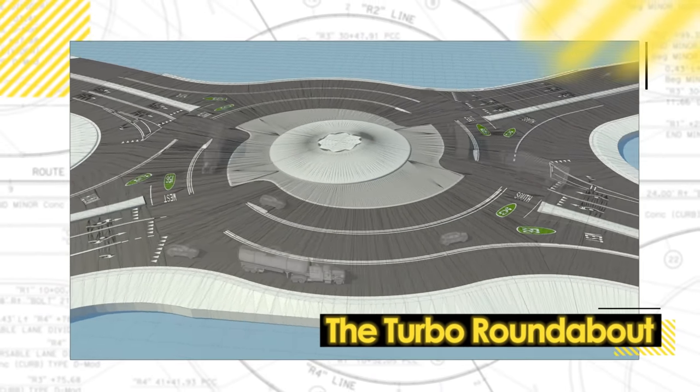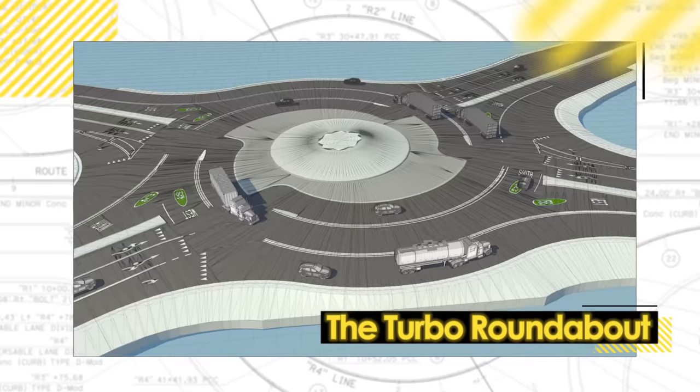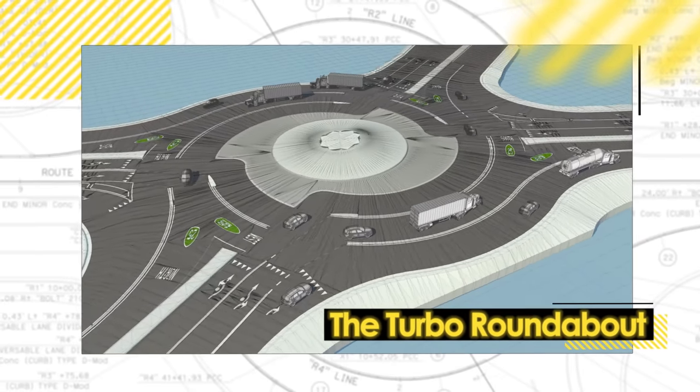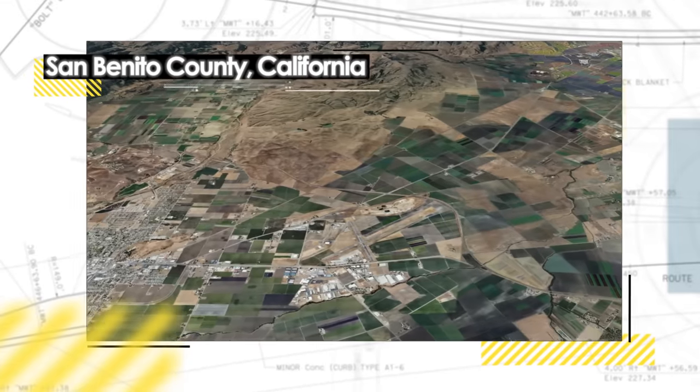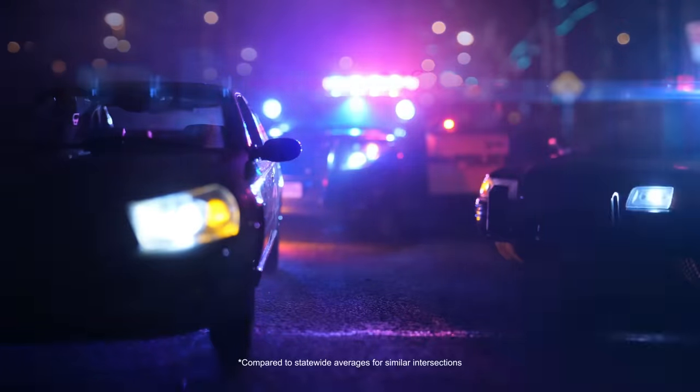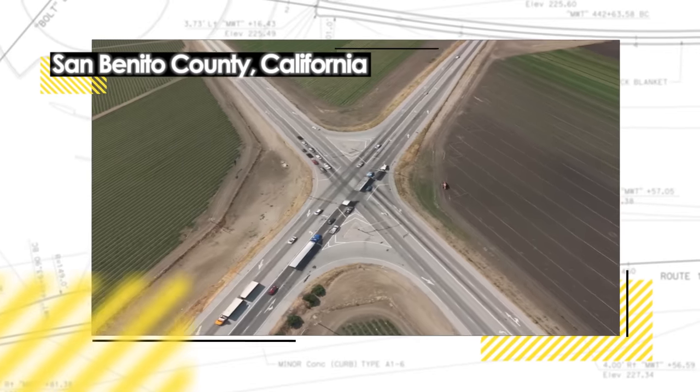It's new enough that Caltrans and the Council of San Benito County governments thought that drivers could benefit from some helpful information and instruction. First, some background. The intersection of highways 25 and 156 had been an ongoing safety priority because it saw twice as many collisions as similar intersections in California, making this location an ideal candidate for a roundabout.